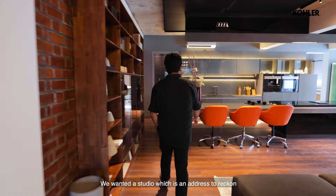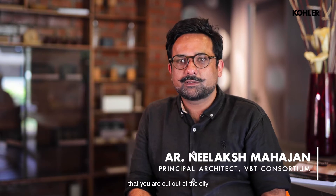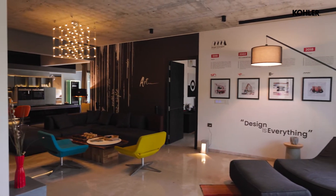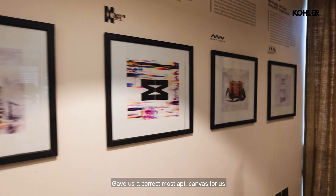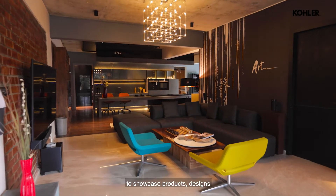We wanted a studio which is an address to reckon with, also quite exclusive, so if you come here you are cut off from the city and the hustle-bustle. The architectural highlight of this space is that it's a very open, fluid plan, which gave us the most apt canvas to showcase our products.